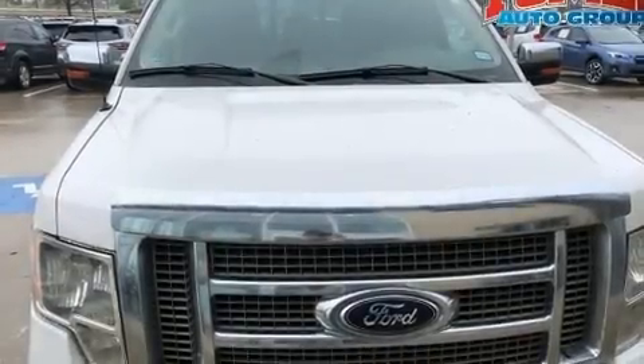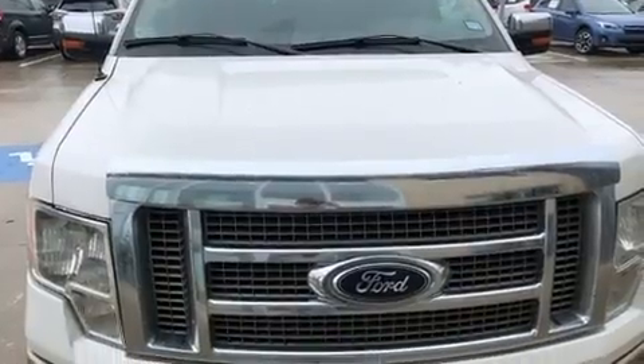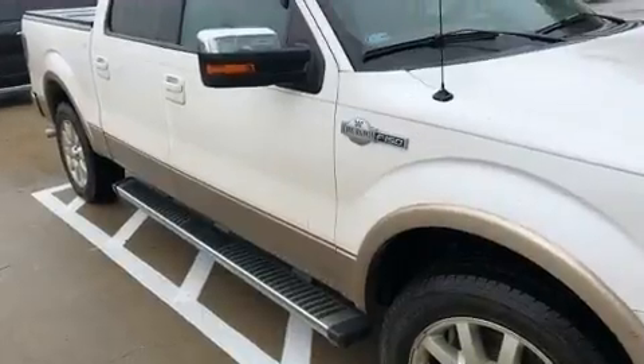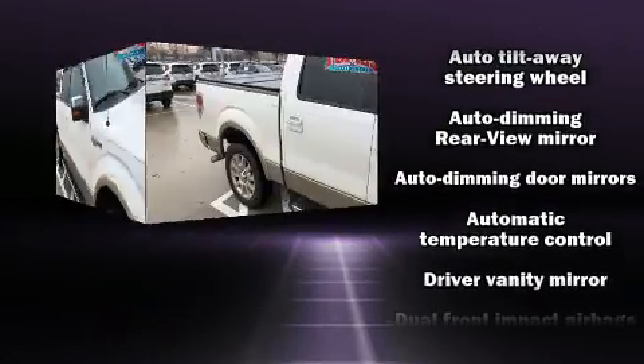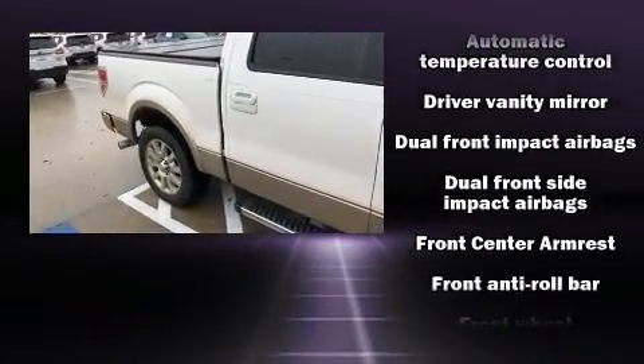Come test drive this 2012 Ford F-150. Top features include a split folding rear seat, a tachometer, a rear step bumper, and much more. Audio features include an AM-FM radio and four well-positioned speakers.